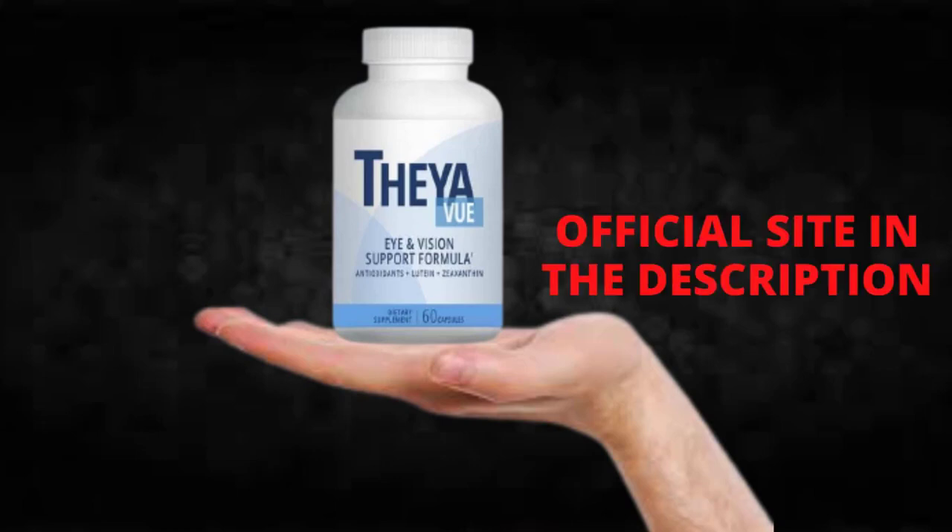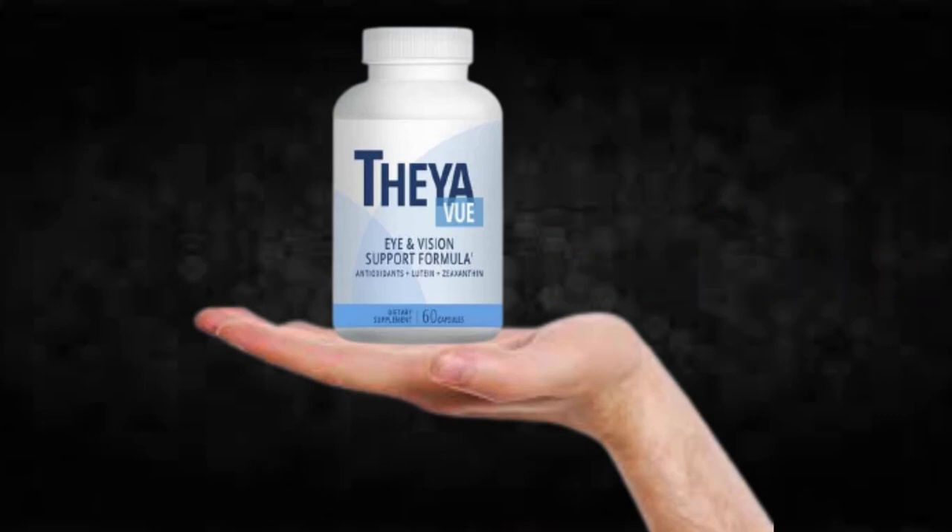So I wanted to record this video first to tell you to be careful with the website you are going to buy Thayaview from, and also, if you do buy the product, do the exact treatment — take it seriously. Remember to keep in mind that your results will be very different from any other person because your organism acts in a very unique way. I really hope this video helped you and I also hope that Thayaview actually helps you a lot to improve your life and many other benefits that this product promotes.